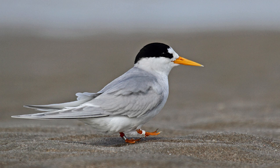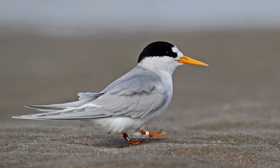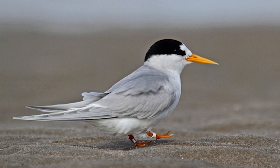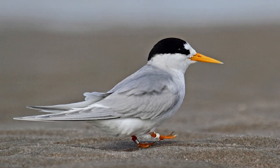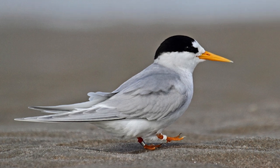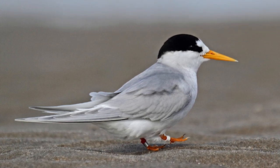The New Zealand subspecies of fairy tern is small, with pale grey upper parts and white under parts, with the wings having a dark grey outer web on the outer primary. Breeding adults have a completely yellow-orange bill and a black cap, which covers the crown and nape.